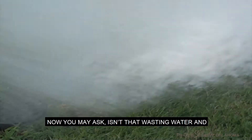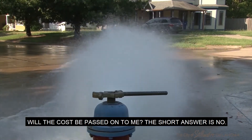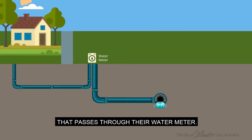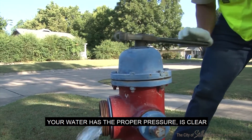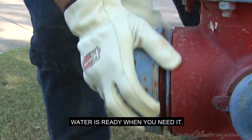Now you may ask, isn't that wasting water and will the cost be passed on to me? The short answer is no. Customers are only charged for the water that passes through their water meter. The city of Stillwater strives to make sure your water has the proper pressure, is clear, and the quality is correct so that your water is ready when you need it.